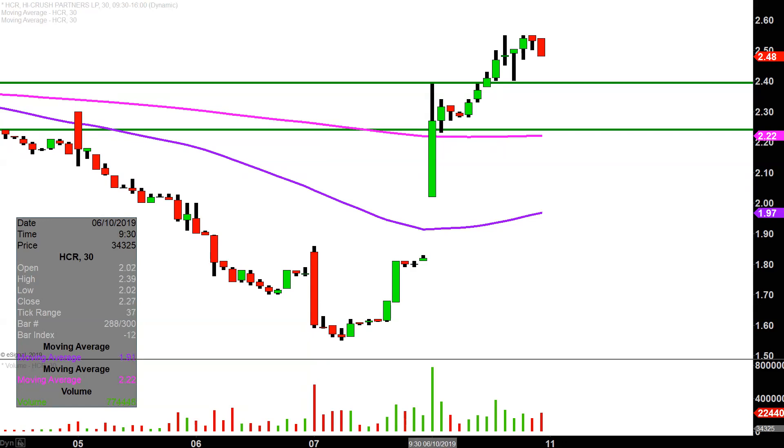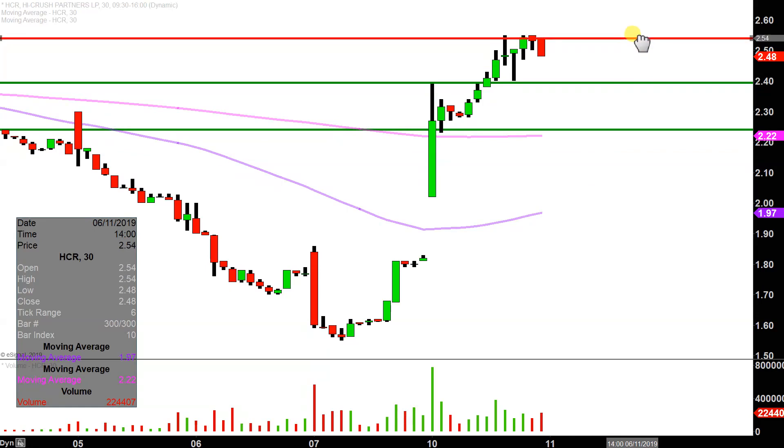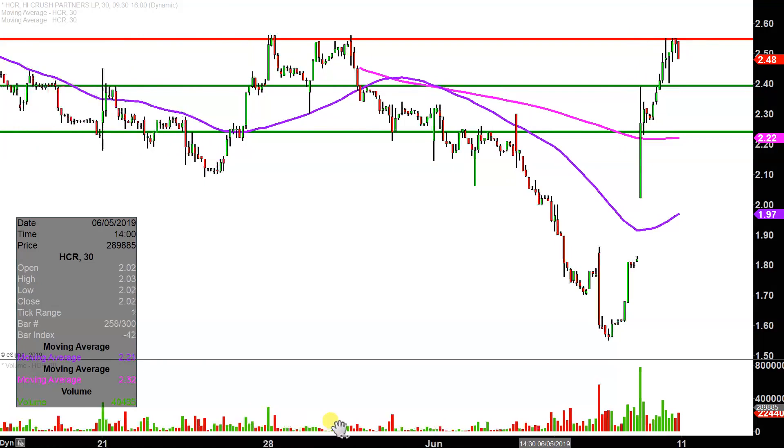What about levels of resistance — where are the sellers? The main level is right up there at $2.55. That's just the area where the price tried several times today to get through there but couldn't quite do it. That actually makes perfect sense going back to the history of things — you can see that general area rejected the price, rejected the price, rejected the price, and then once again rejected the price. So not saying $2.55 can't be broken, I'm just saying it makes that much more sense now why the price was rejected up at that area.